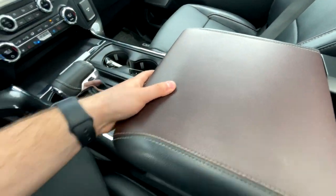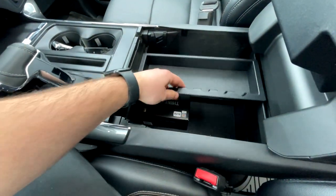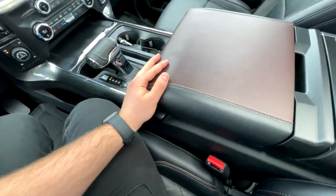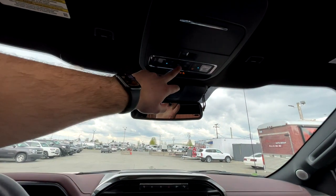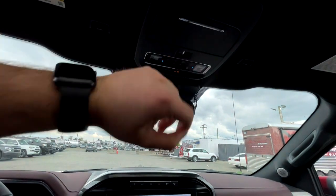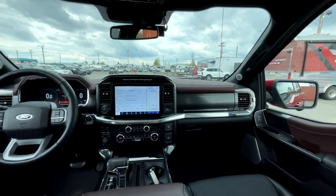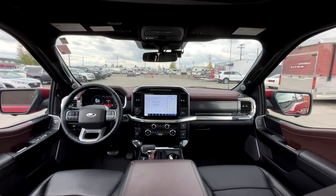Coming into the center console, you can lift the lid to reveal a deep storage compartment with USB and USB-C connections inside. This one has the full panoramic moonroof, with controls up top to open and close it, and a visor for glasses storage. Overall, I think this interior is probably one of the better interiors in the pickup truck lineup — it looks amazing and feels amazing.